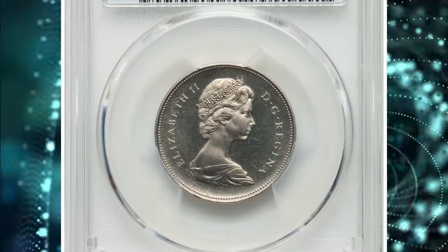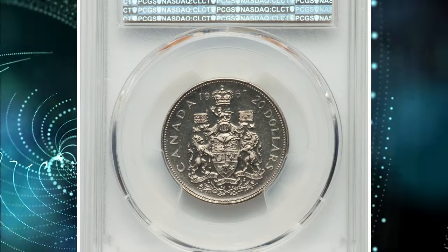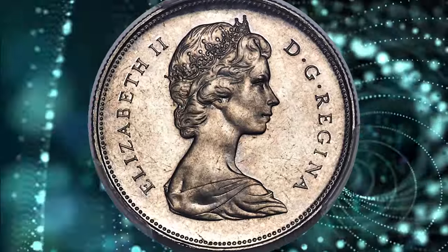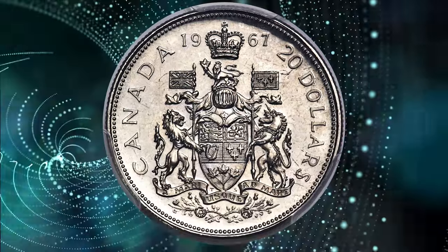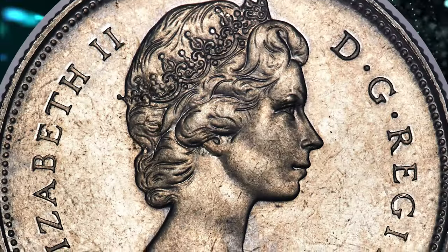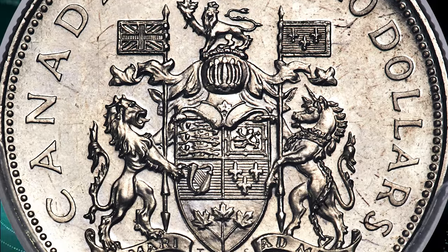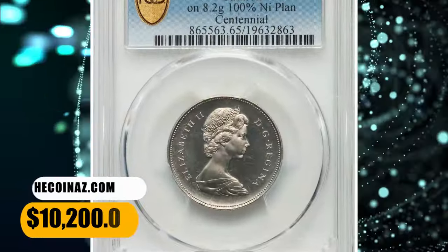Starting with this era coin: the 1967 Elizabeth II $20 coin from Canada, struck on an 8.2-gram nickel planchette. According to Heritage Auctions, a fascinating off-metal strike in nickel, struck in the same size and design as the gold $20 issue of the same year, produced for the centennial celebration of Canadian Confederation. An extremely rare piece featuring sharp cameo contrast and fully gem fields that reveal only trivial wisps amidst abundant watery reflectivity. It ended up selling for $10,200.